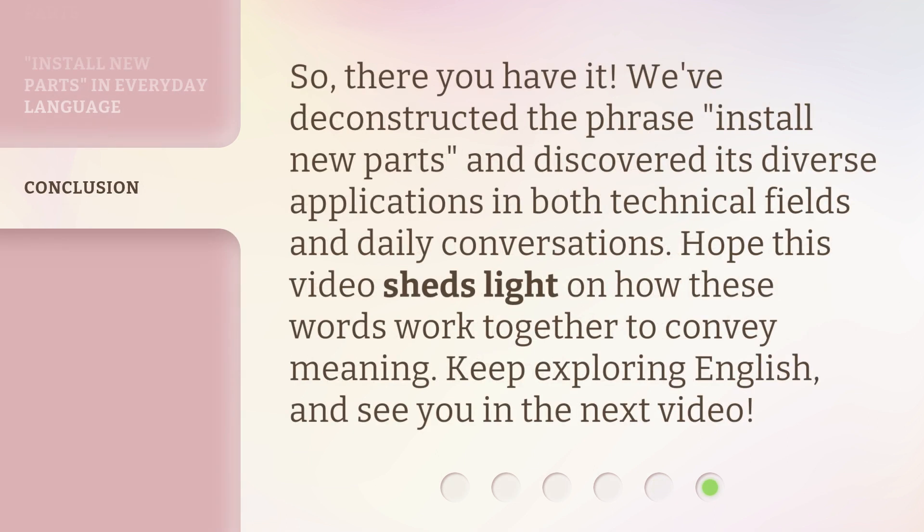So, there you have it. We've deconstructed the phrase install new parts and discovered its diverse applications in both technical fields and daily conversations. Hope this video sheds light on how these words work together to convey meaning. Keep exploring English, and see you in the next video. Bye.